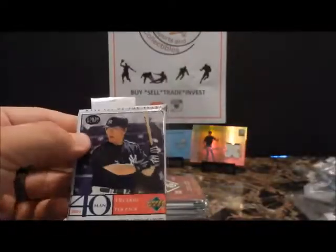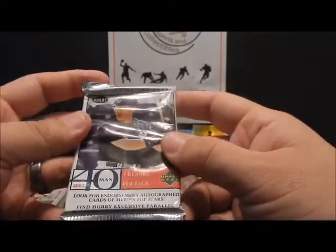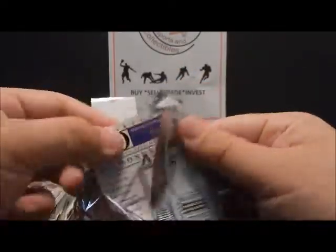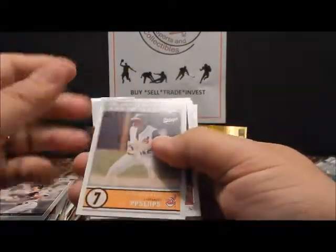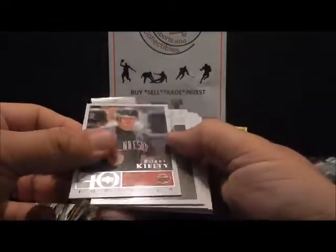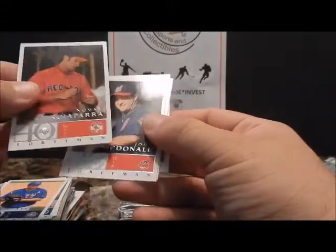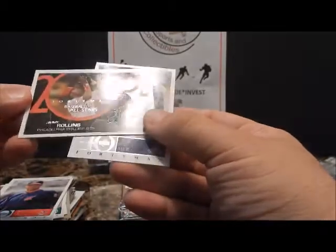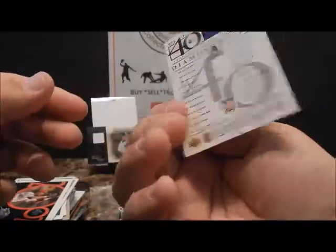Let's see — this is 2003 Upper Deck 40 Man, hobby pack. Brandon Phillips, not too glossy. Bobby Kielty, Carlos Pena — nice looking card. Doug Linton. There's a nice one — looks like he's signing for somebody. John McDonald, Mark Walters. There's a nice All-Star game card — Jimmy Rollins — and a 40 Man Checklist.